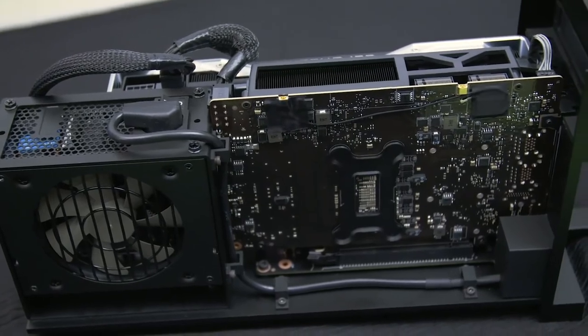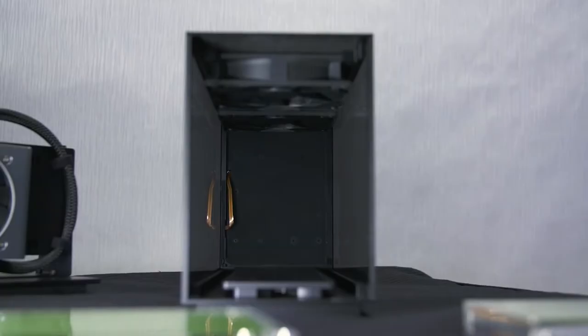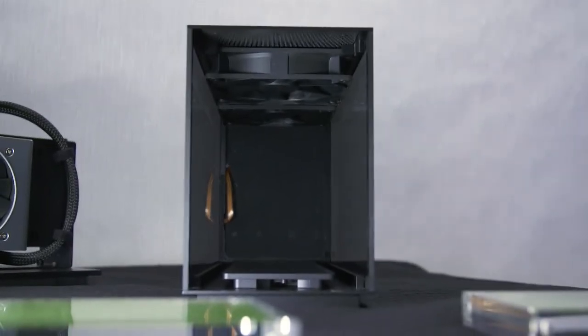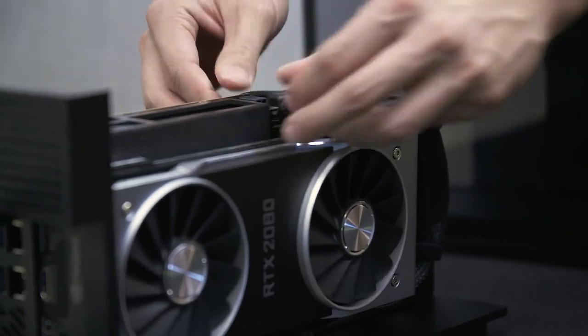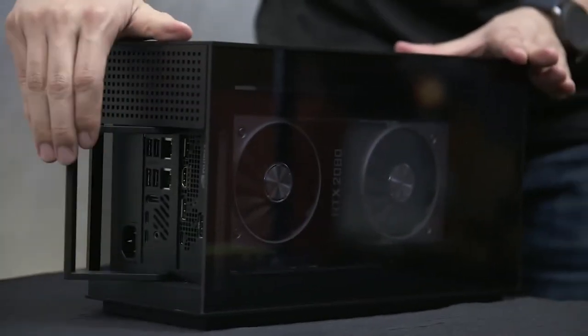Users can configure up to a 750W power supply, a 45W Intel Core i9-9980HK mobile CPU, 64GB of DDR4 RAM, and an NVIDIA GeForce RTX 2080 Super GPU. It is likely priced at around $2,000 and is slated to hit stores around June 2020.